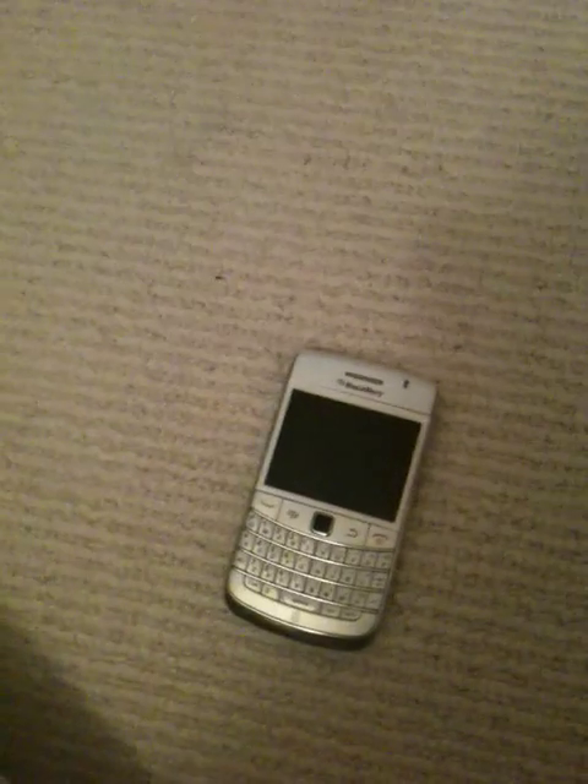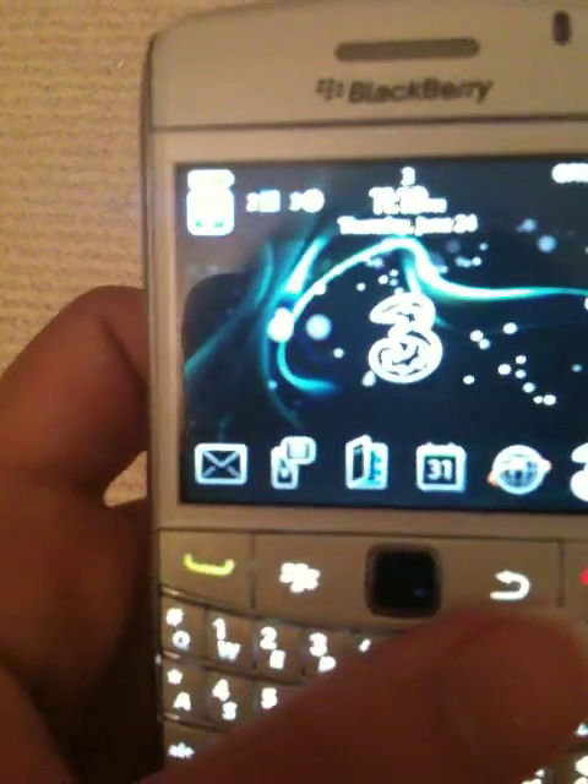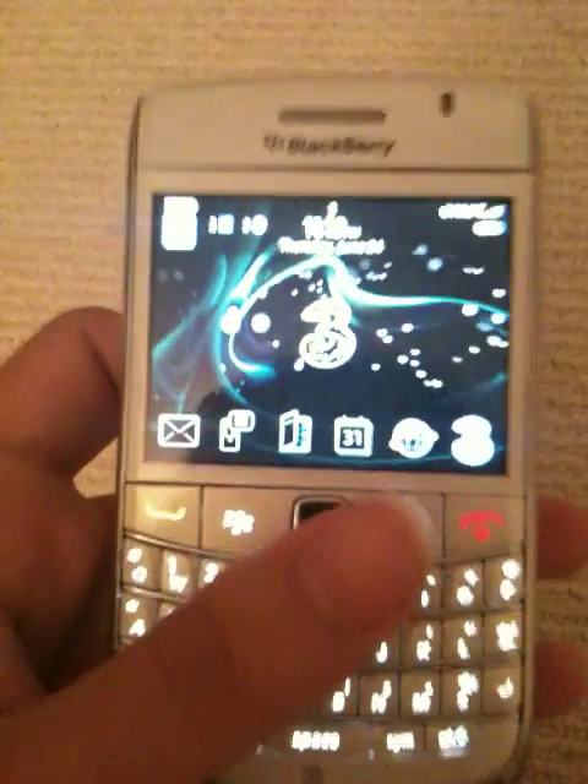I've had a few responses to my video on unboxing my BlackBerry White about getting a review on it. I've been using it for about a week now and so far so good — I'm loving it right now.